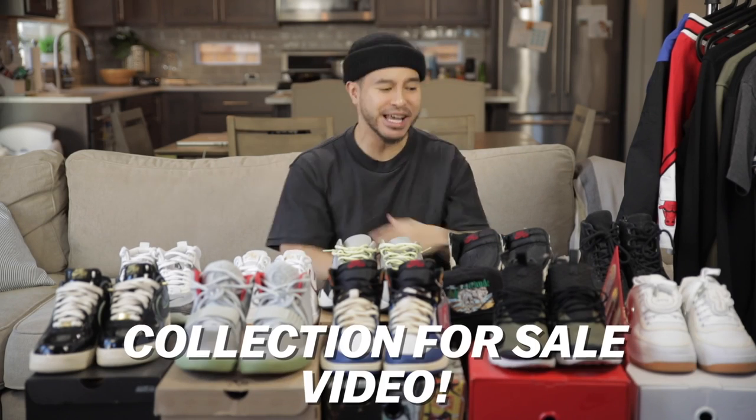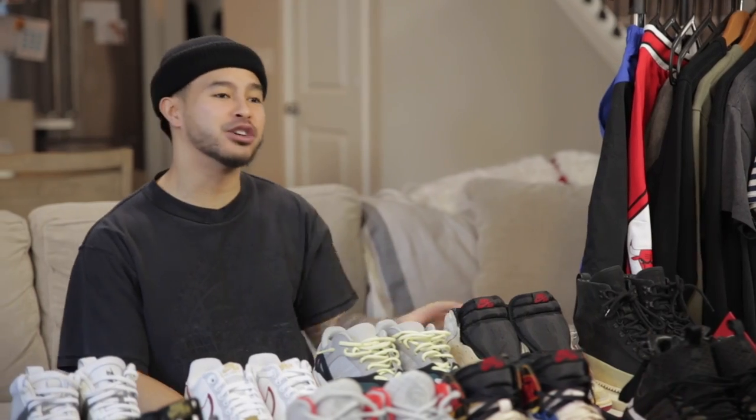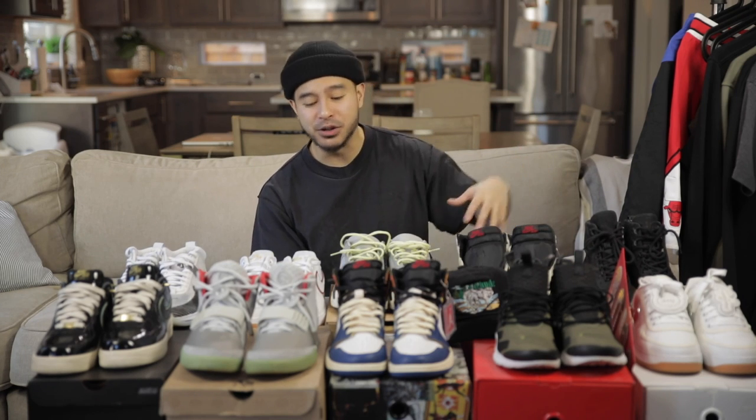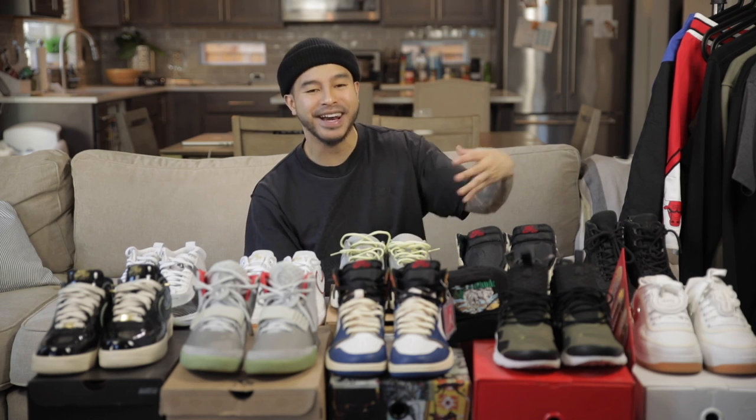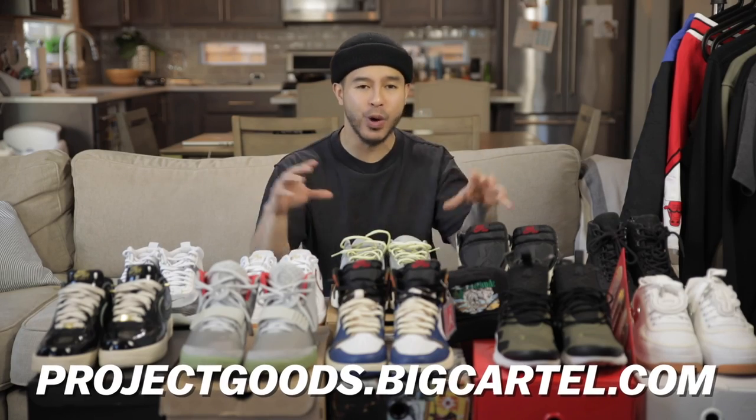What's going on everybody, we are back with another spring cleaning collection for sale video. All these items plus more will be for sale, and we're going to be throwing deals on everything. This is something we do every single year — I'm not selling the entire collection, just items that I think someone might enjoy more than me. It's kind of a win-win: I get to clear up space, you guys get some deals.